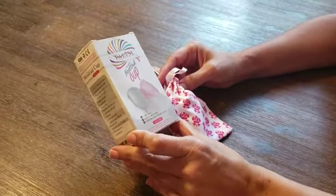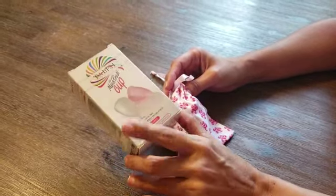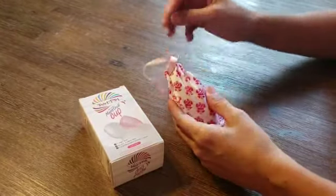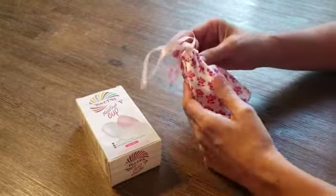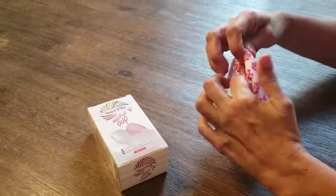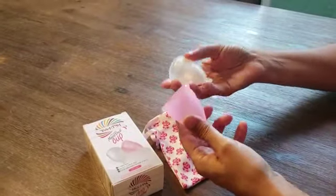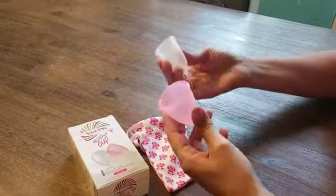Today I'm going to talk about this super menstrual cup that it's Talisi. I like this brand. I've been using other brands, but for me this one for sure is the best. It comes in this beautiful pinky package and you have two sizes. This is for heavier flow and this one is for less flow.